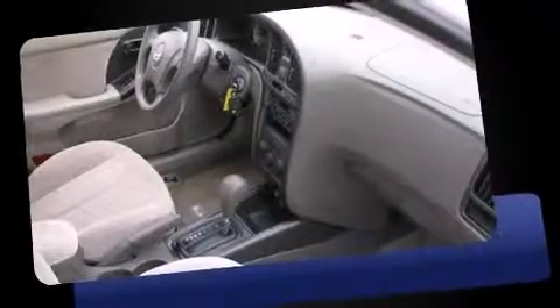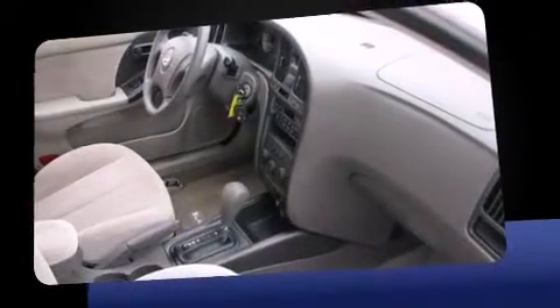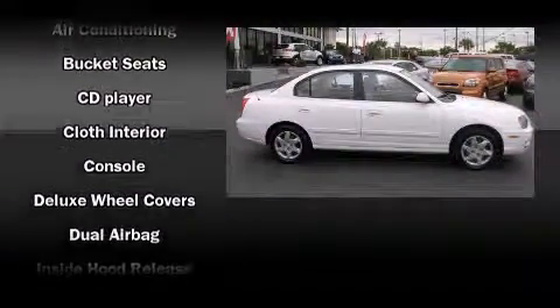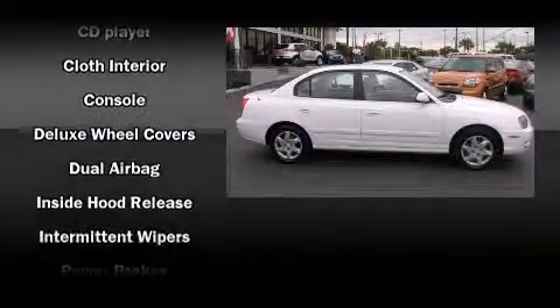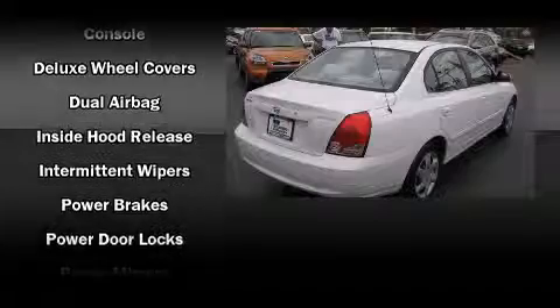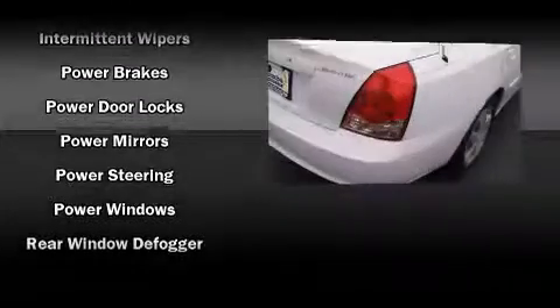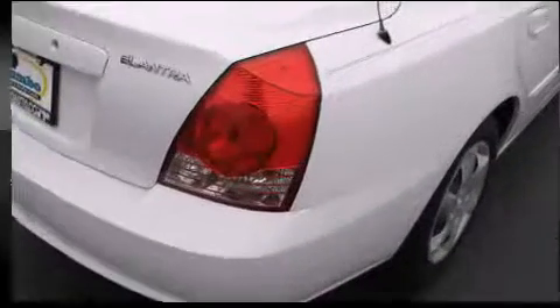Top features include air conditioning, one-touch window functionality, variably intermittent wipers, heated door mirrors, remote keyless entry, and power windows. Audio features include an AM/FM radio, a cassette player, and four well-positioned speakers.